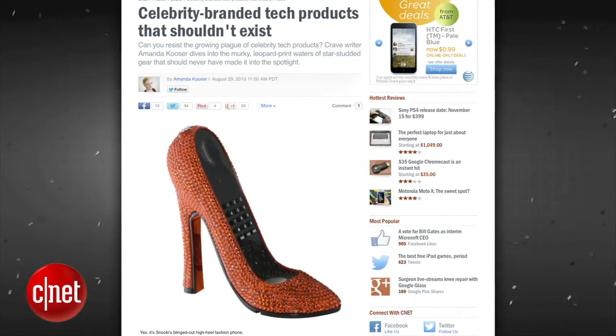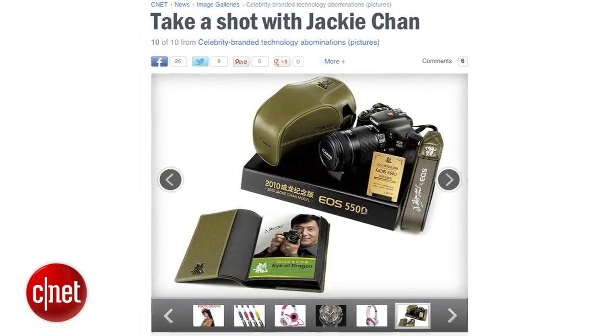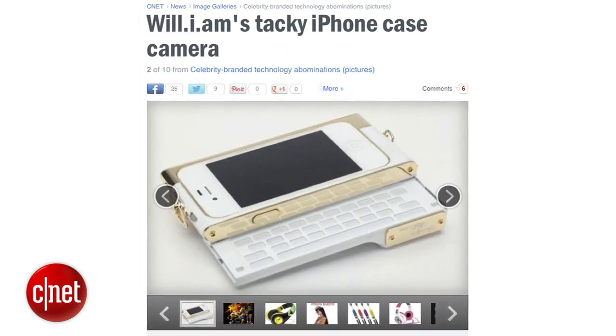Make sure you check out Crave's celebrity branded tech products that shouldn't exist, like this Jackie Chan camera, or Justin Bieber singing toothbrushes, or these Usain Bolt headphones. The list goes on and on — check it out at the link.